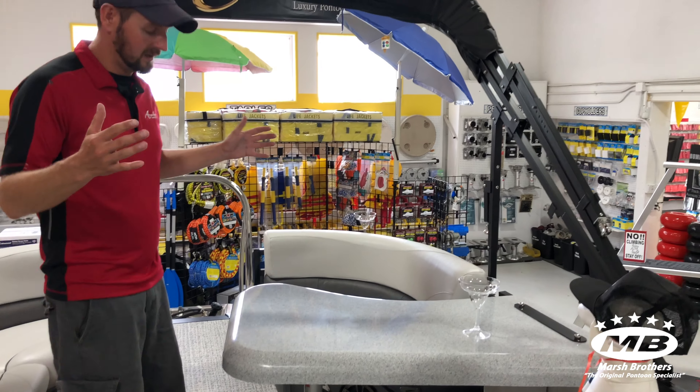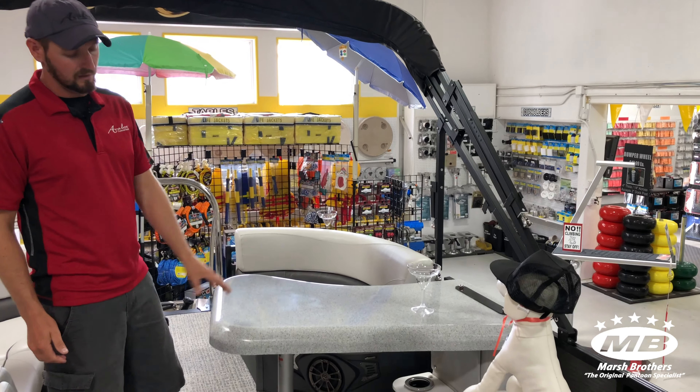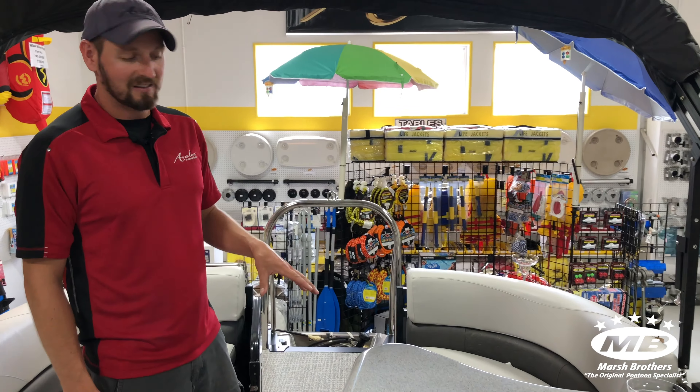First big feature is the bar table. You got seating for three people at the bar. These seats are actually quite a bit more comfortable than they look — Marshmallow likes it. You can sit down, have a few drinks.